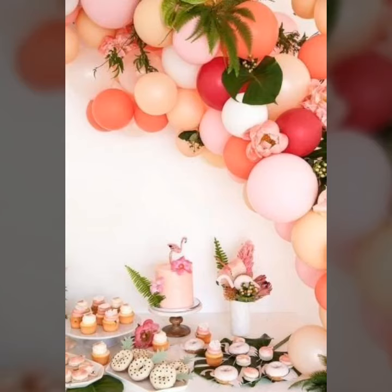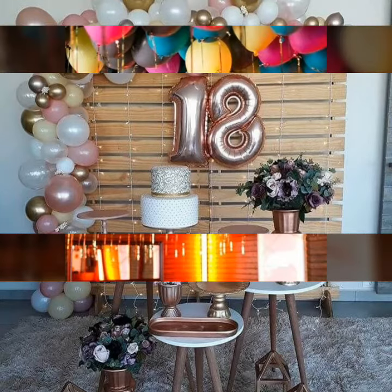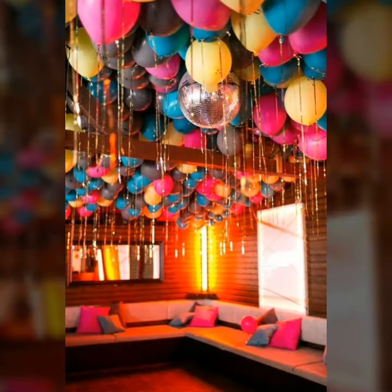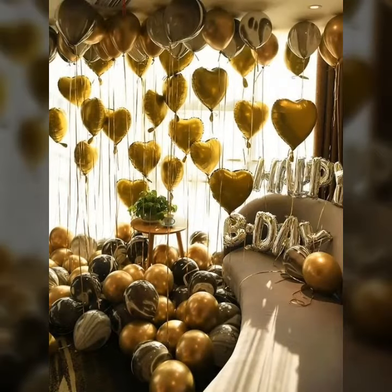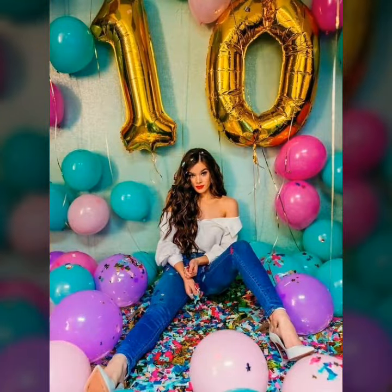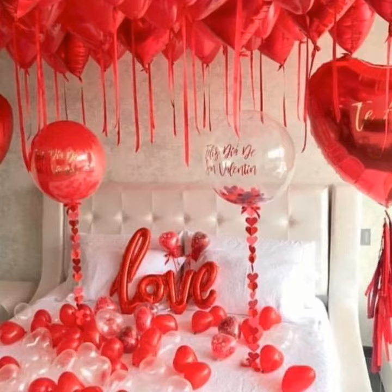Hello guys, how are you and welcome back to our channel. Subscribe to us if you have not already so you would not miss a thing in the future. Today we have something new for you, so let's get started. Who does not love a trendy and beautiful decorated room?